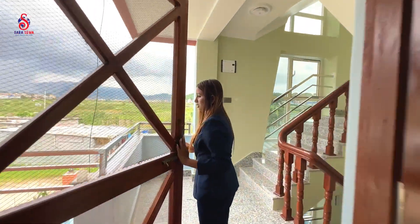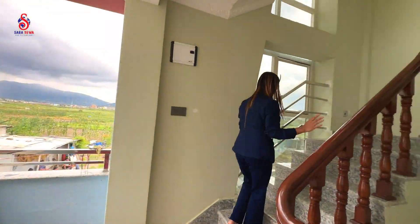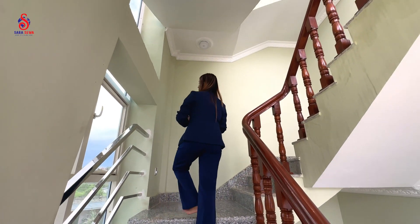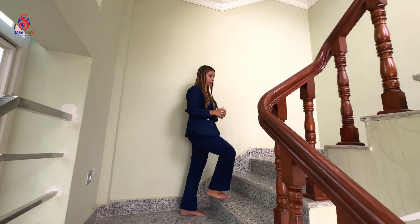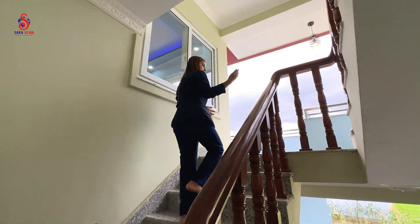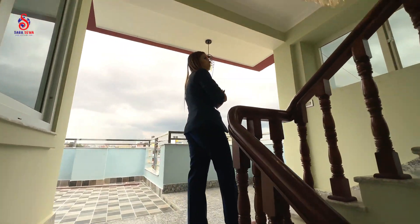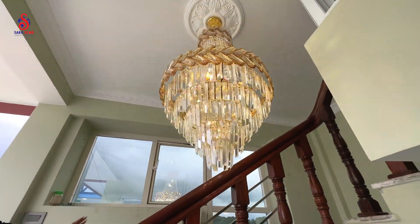We have a living space and 3 bedrooms and a common bathroom. Now on the second floor, we are doing the same pattern. We are doing a good size, and there is a beautiful crystal light.